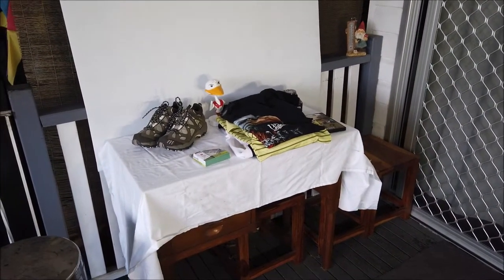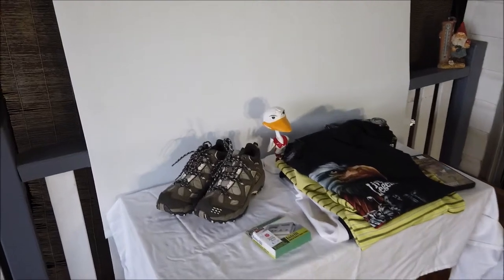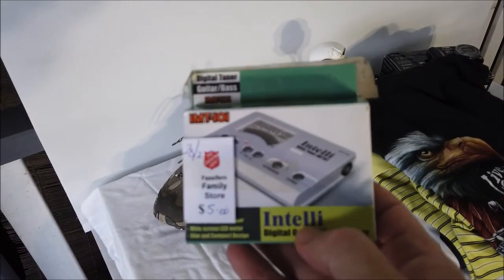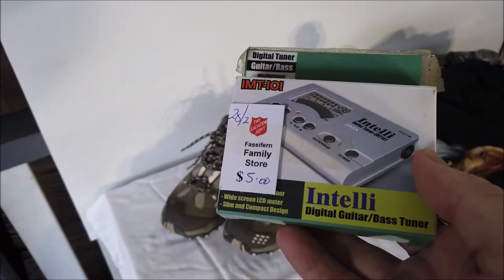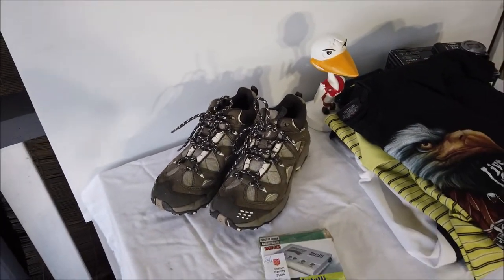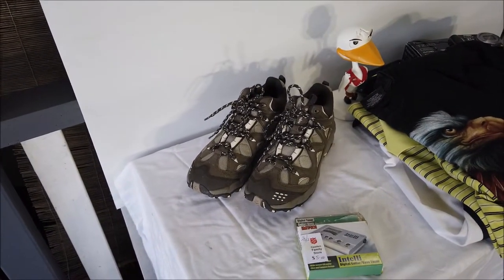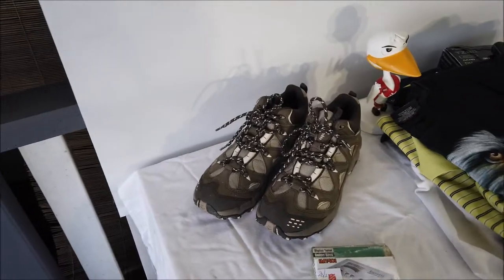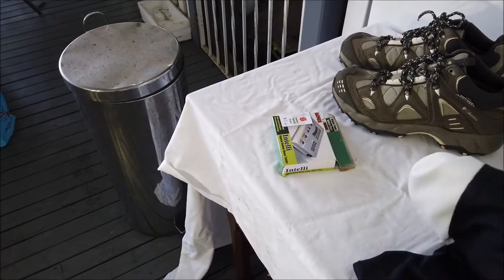I'll run you through a few things I'm going to list today. First up, this guitar tuner — that was five bucks at the Salvation Army. They sell brand new for about $20 on eBay, so I'll ask $15 for it. It'll cost $7.55 to ship, and after eBay fees there's about $5 to be made out of that.